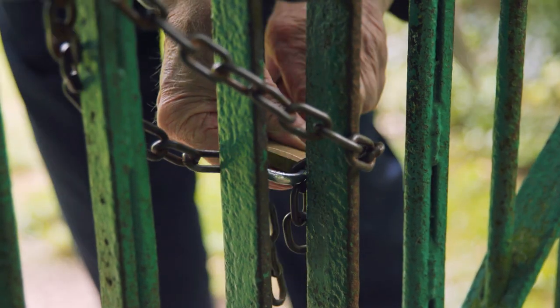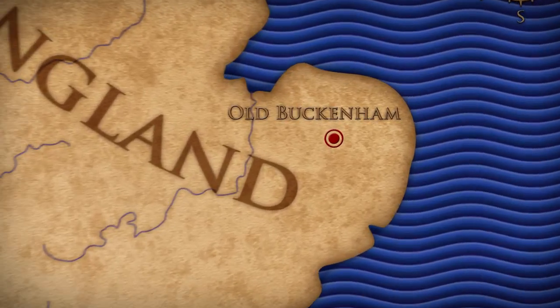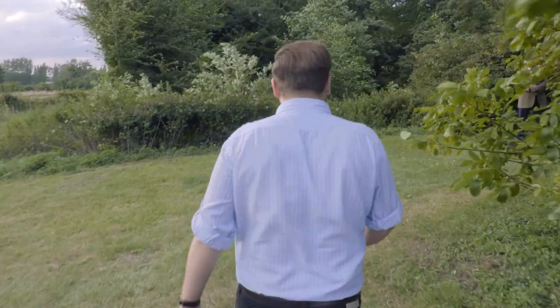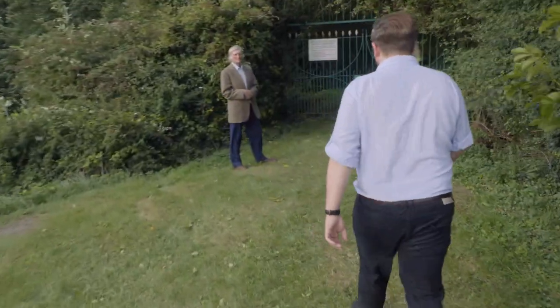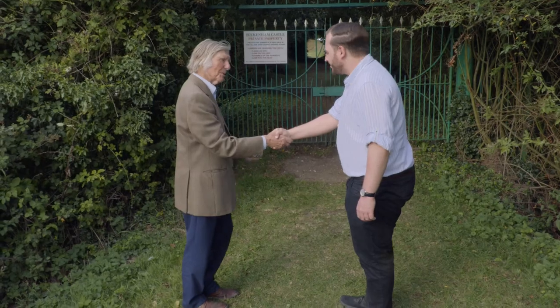The next stage of my journey has brought me to Old Buckingham, a village in Norfolk. Here, I'm going to see a later Norman Motte and Bailey castle. I'm meeting local history expert Anthony Cardy, who's showing me around the site. He welcomes me to New Buckingham Castle, and the owners have given us special access to look around.